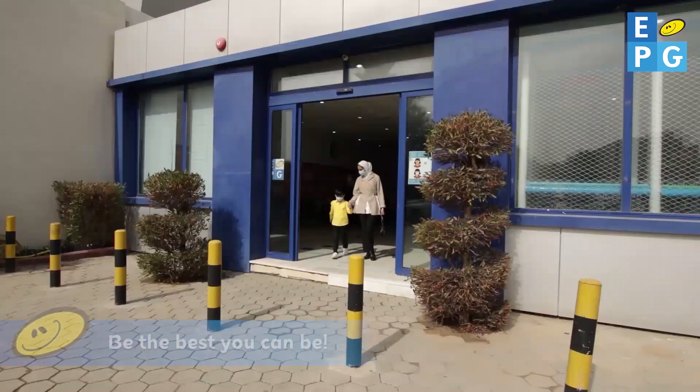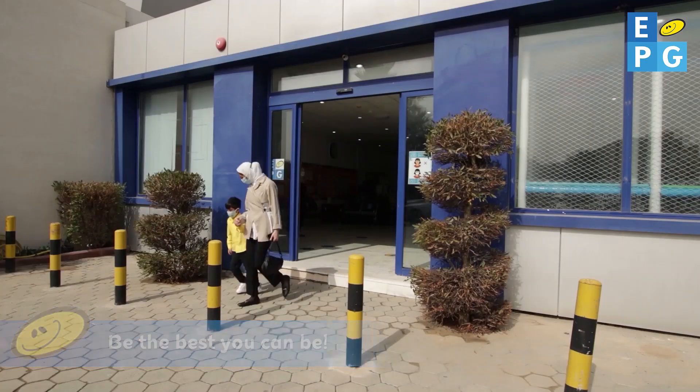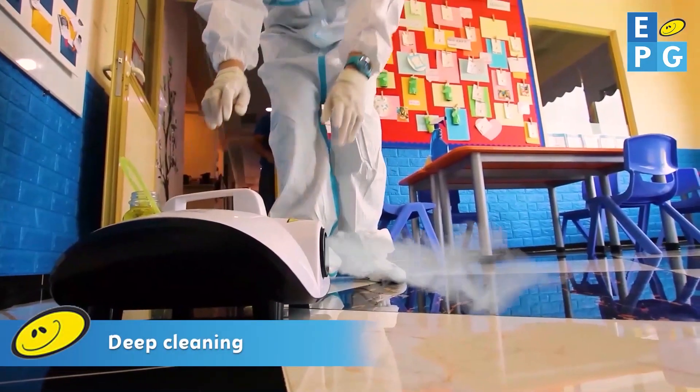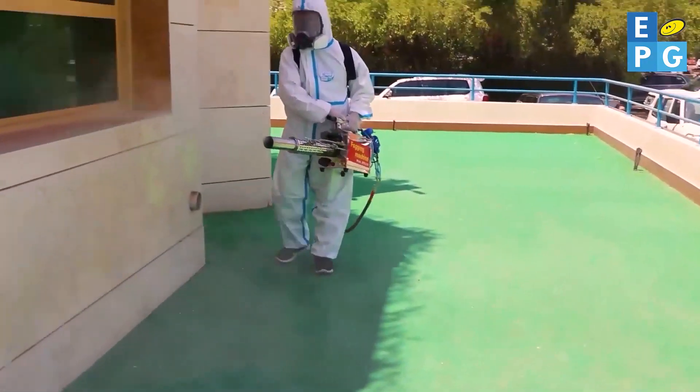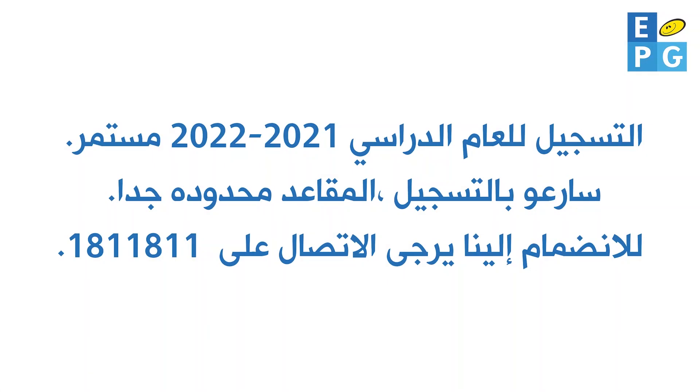Time to say goodbye, and then our housekeeping staff can finish their deep clean both inside and outside, ready for a new day tomorrow. We can't wait to welcome you back to EPG. Be the best you can be.